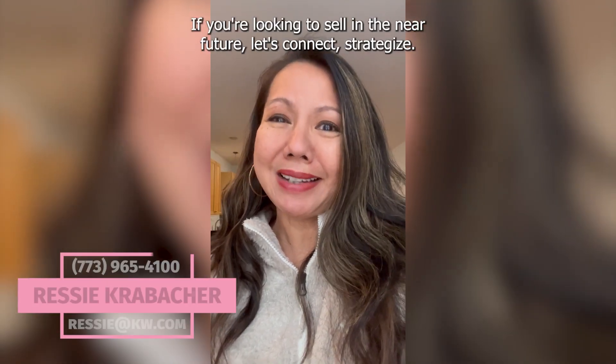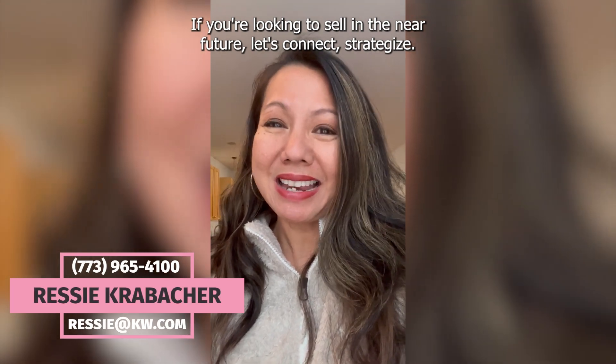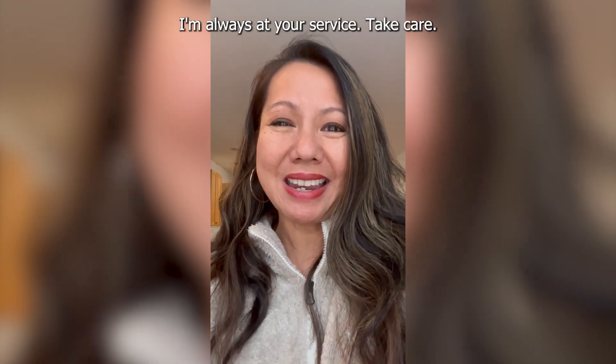If you're looking to sell in the near future, let's connect and strategize. I'm always at your service. Take care.